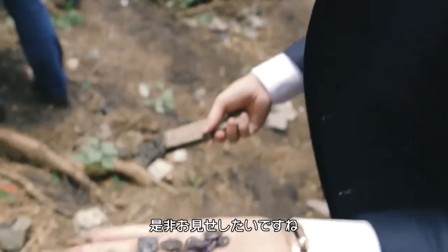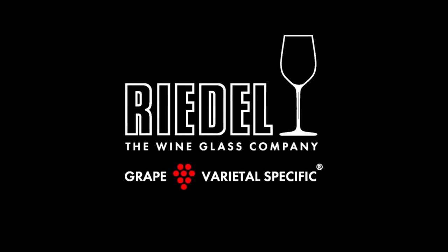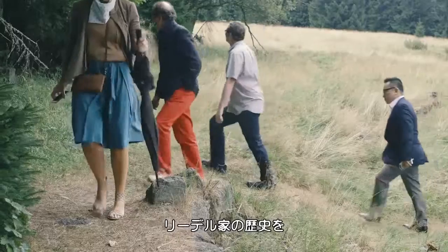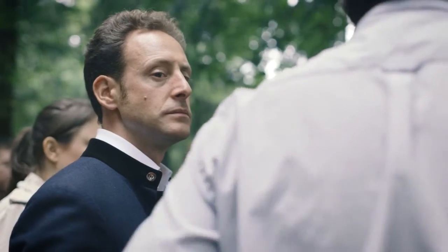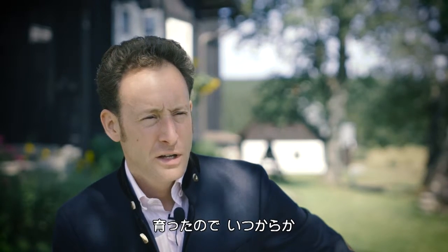Going back to the first generation — I mean, this is quite incredible. We're here in the Isar Mountains and we came here with a group of friends to learn more about the past of the Riedel family. I always learned that I am the 11th generation, and one day you become curious, and that curiosity had to be fed.